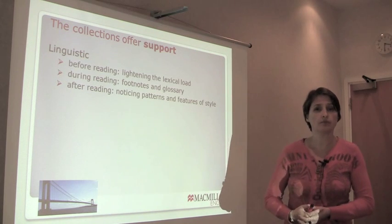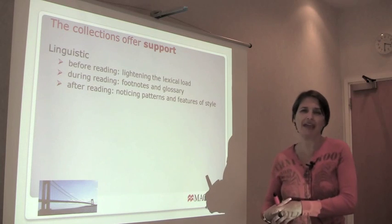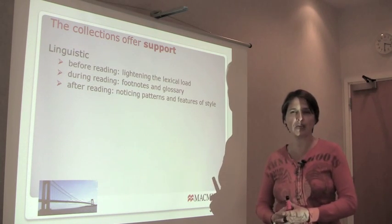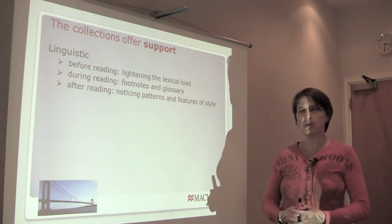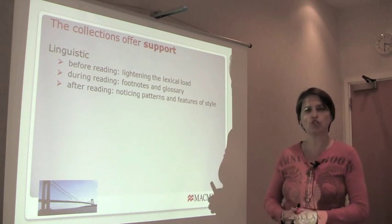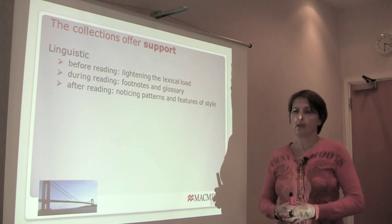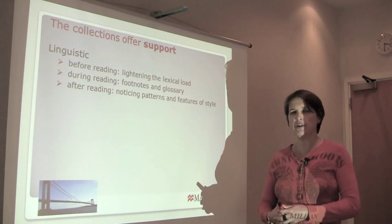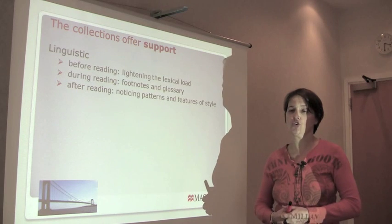After reading, there's a language study section which looks at certain patterns repeated throughout the story. It might be the use of a particular narrative tense, the use of modals, the use of adjectives and adverbs in descriptions, or maybe inversion to create dramatic effect. If you look at the language study, what you get is an incredibly rich context for meaning because the patterns have been repeated over and over in the story.